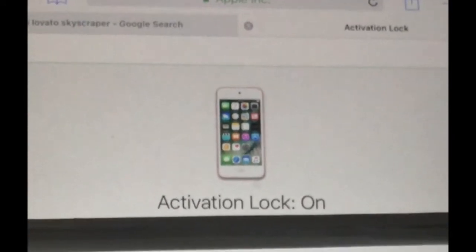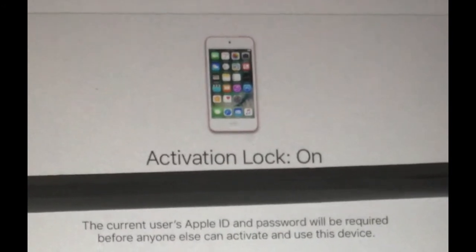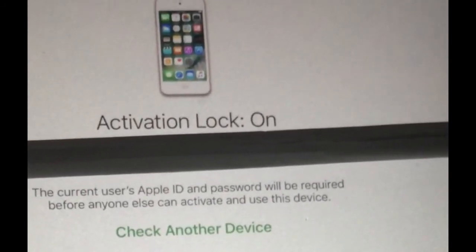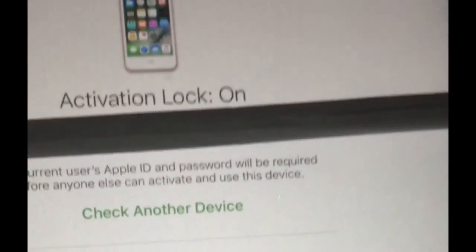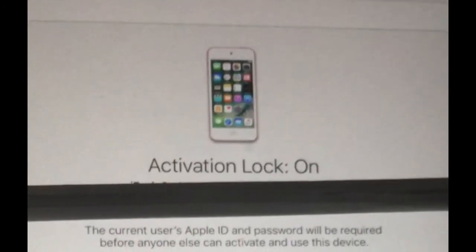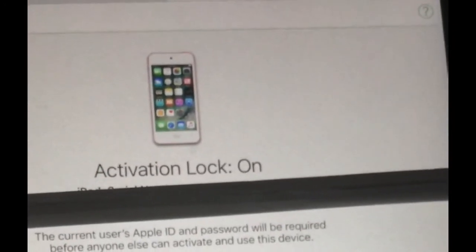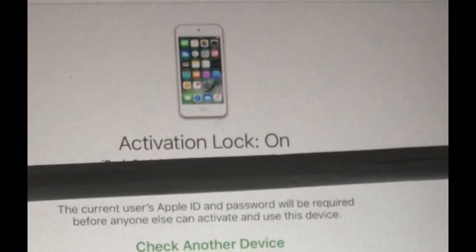If you have other problems with it, you have to go to the person who has that password or code — whoever that phone last belonged to — and talk to them about it. Because if the lock is on, you'll definitely have to contact whoever you got it from.